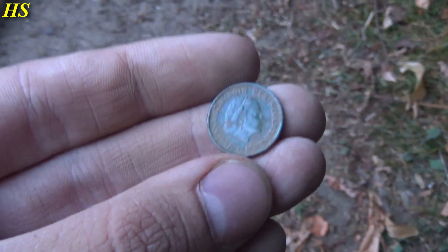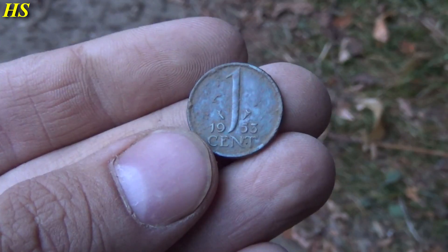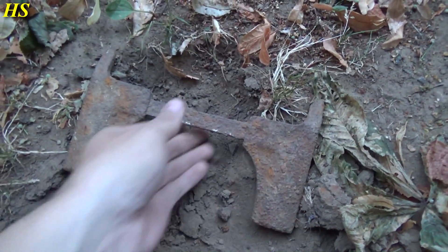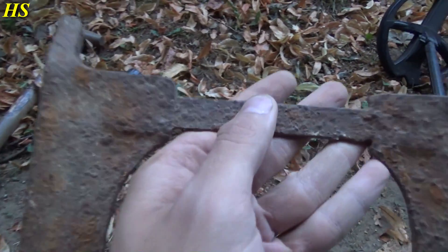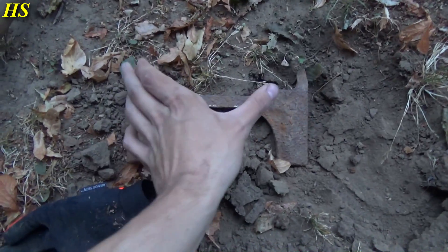I finally found a coin, but it's a post-war coin - still in very good condition. The date is 1953. This is a pretty strange object I just found - I have no idea what it is. Looks pretty old, still has some white paint remains on it. Looks like you can fit it like this.